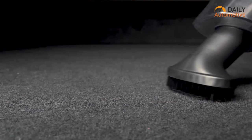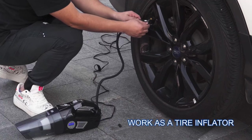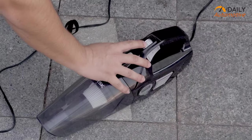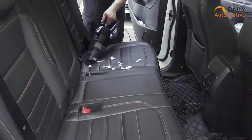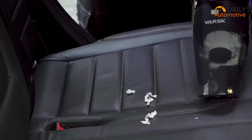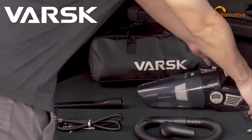The Varsk also has multi-purpose uses, including the ability to inflate your tires with an automatic stop feature, and an emergency LED work light to use during darkness. If you're in need of a multi-purpose cleaning gadget to keep your car neat and tidy, we highly recommend the car vacuum from Varsk.